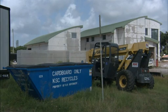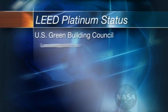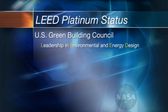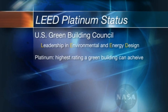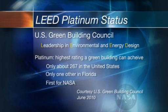That reuse approach comes from the facility's main goal: to achieve the U.S. Green Building Council's Leadership in Environmental and Energy Design, or LEED Platinum status. Platinum is the highest rating a green building can achieve. There are only 267 in the United States, only one other in Florida, and this will be the first for the Space Agency.